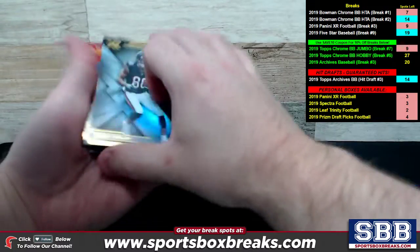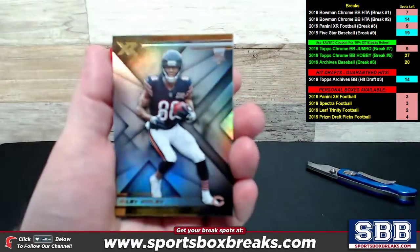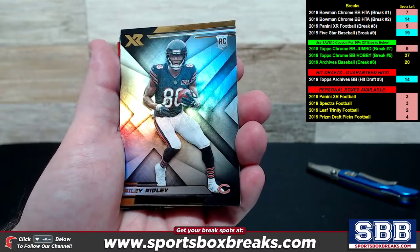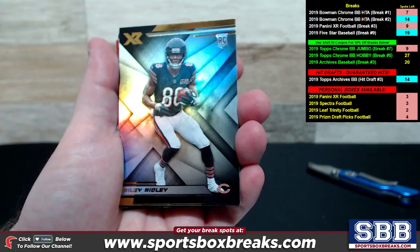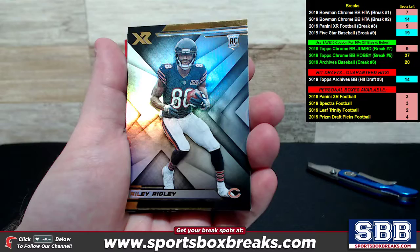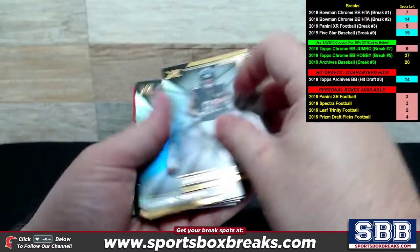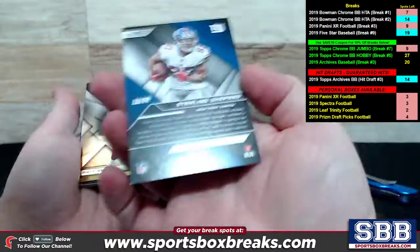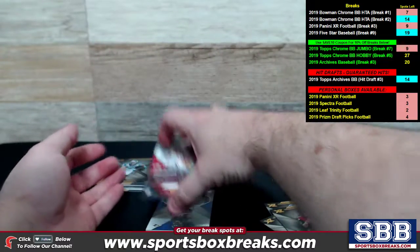One off the back of the stack it appears, and then the rest of them will start going through. All cards come to you when you have the personal boxes because you own the box. So here we go — Riley Ridley rookie card off the back of the stack, not numbered. Got a Sterling Shepherd, Matt Ryan, and here come the hits.